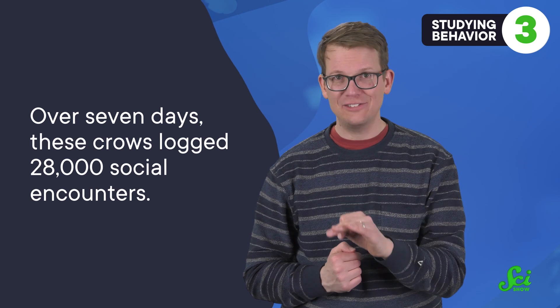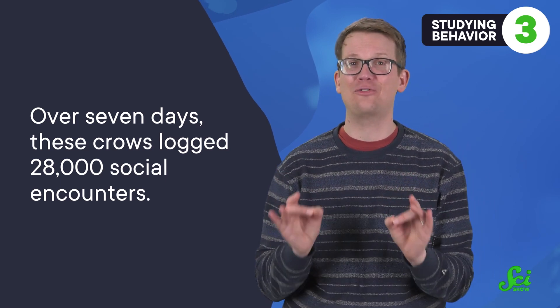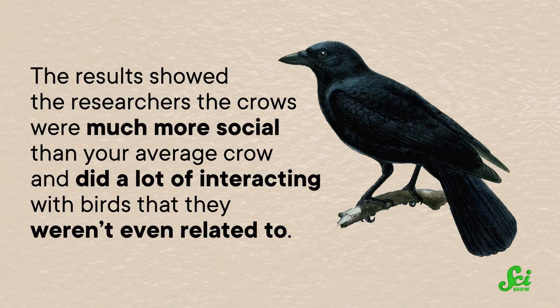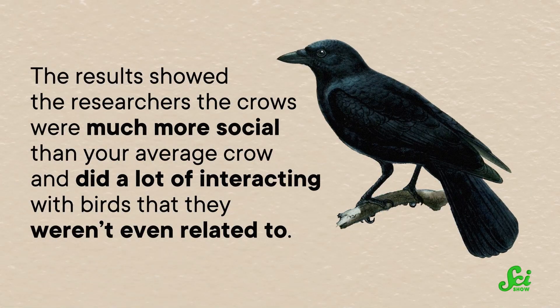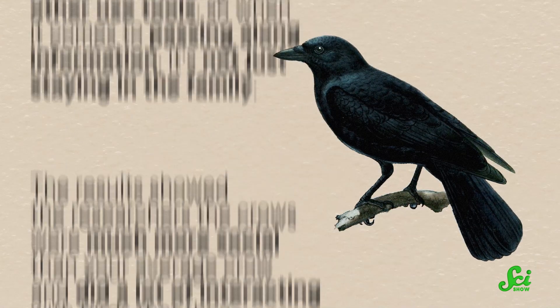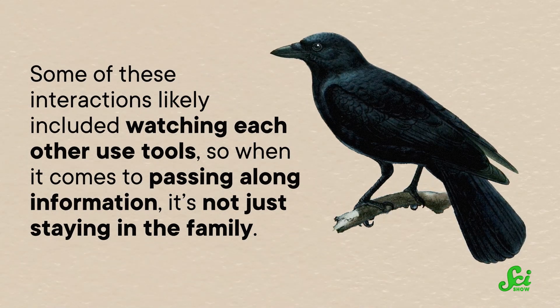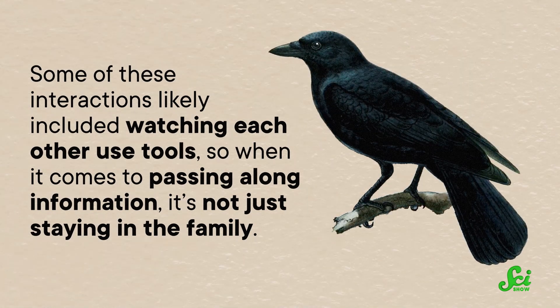The results were wild! Over just seven days, these crows logged 28,000 social encounters — some seriously extroverted birds. That showed researchers they were much more social than your average crow, doing a lot of interacting with birds they weren't even related to. Some of these interactions likely included watching each other use tools, so when it comes to passing along information, it's not just staying in the family. They're chatting up all the other crows around them all the time and watching what each other are up to.